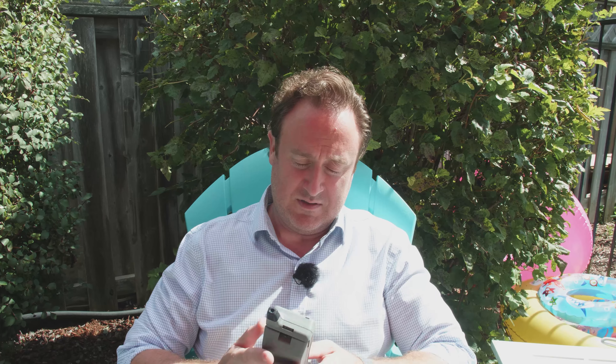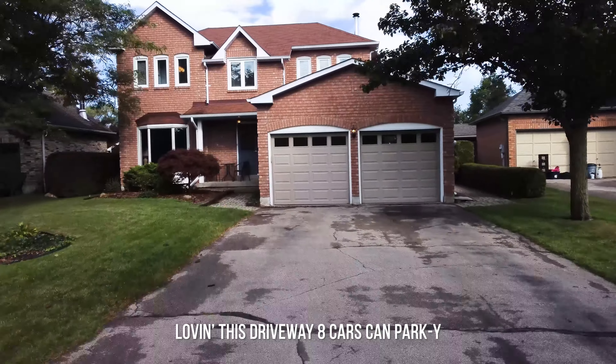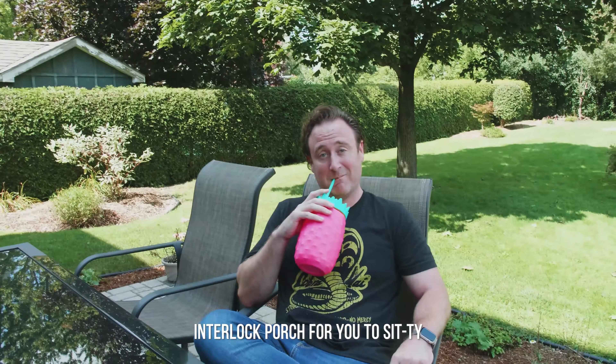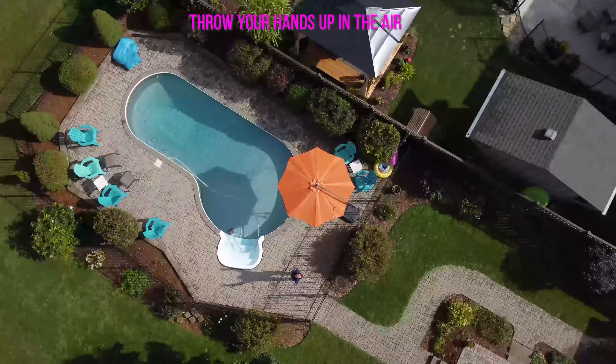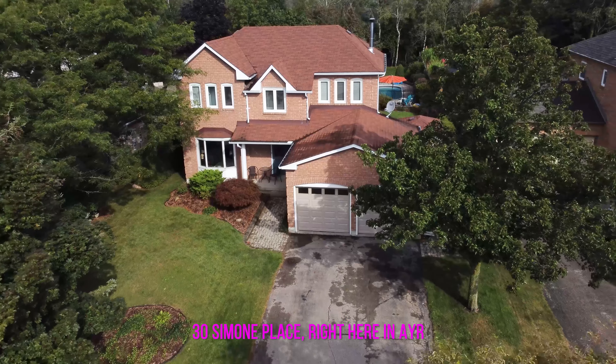You'll watch the whole video. This is 30 Simone Place in Ayr. If you love this listing as much as I do, take out your phone, contact your realtor, and book yourself a private viewing. Until next time, I'm Scott Henderson.